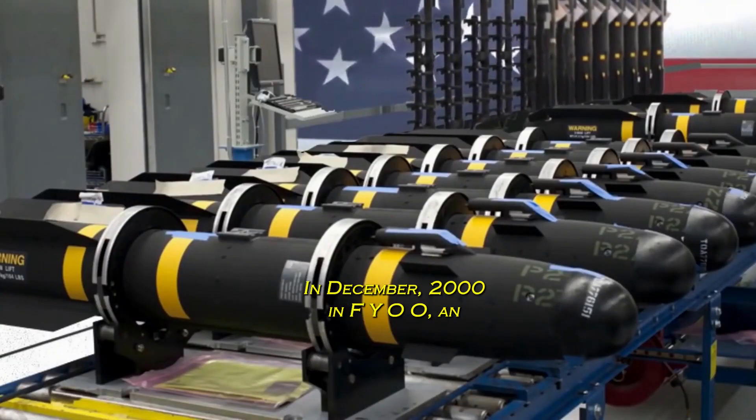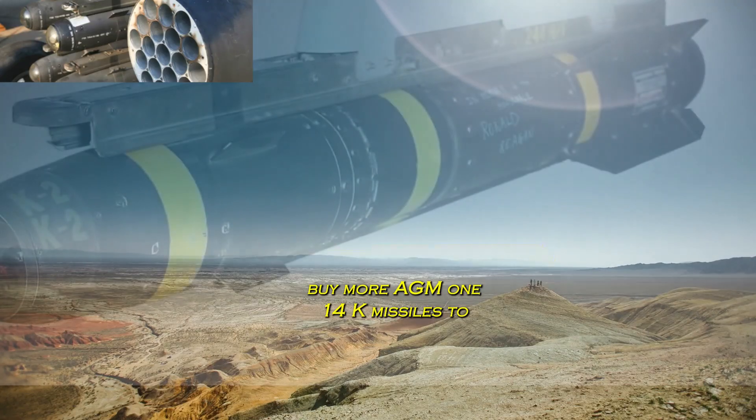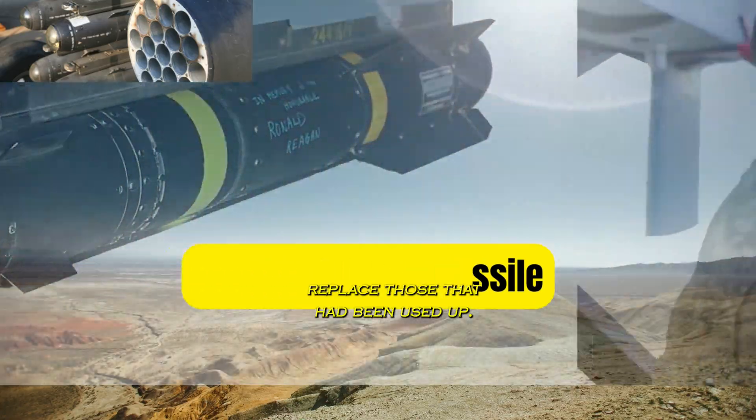Also in FY98, an extra $20 million was set aside to buy more AGM-114K missiles to replace those that had been used up.